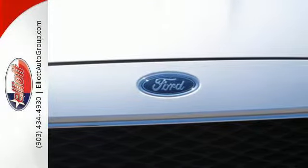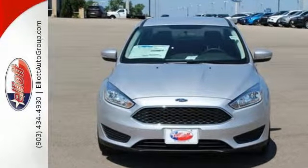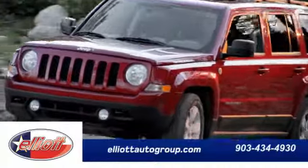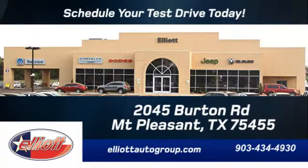Respond to the mundane with this exciting Focus — it's ready for a test drive. Schedule your test drive today. We're located just off I-30 on Burton Road in Mount Pleasant.